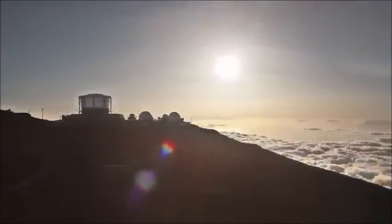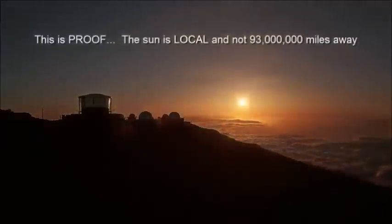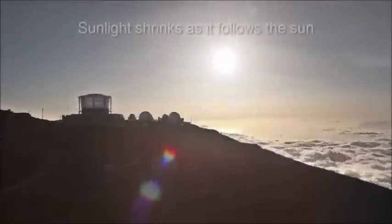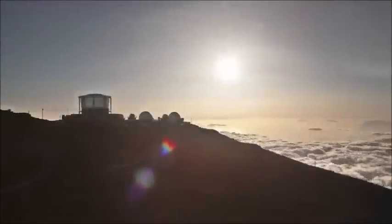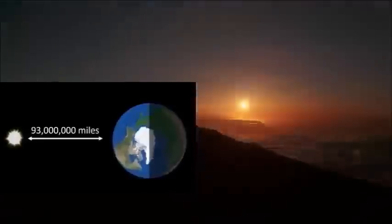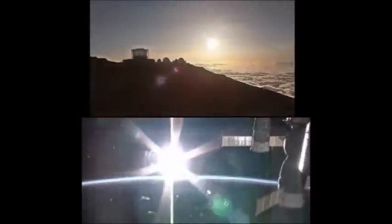So these time-lapse sunsets are definitely the nail in the coffin for heliocentrism. But this particular one, shot from above the clouds from this observatory, is the final nail in the coffin. Look at how the sun just shrinks and the light shrinks to nothing. That cannot happen, as I showed you, when the sun illuminates the entire earth from 93 million miles away. It has to. You don't get this isolated look at the sunlight trailing the sun.